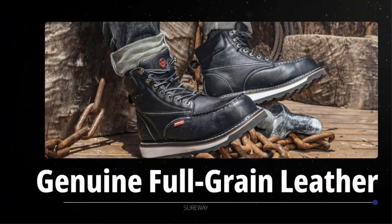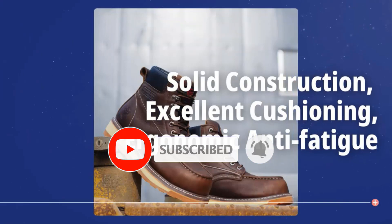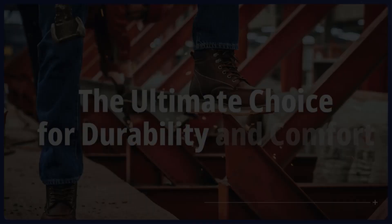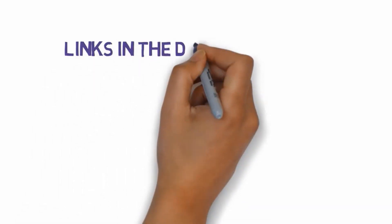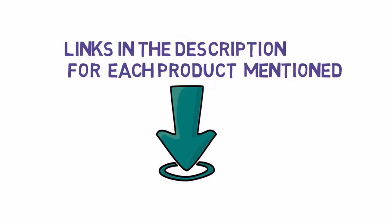Are you looking for the best work boots for concrete? In this video we will look at some of the best work boots for concrete on the market. Before we get started, we have included links in the description, so make sure you check those out to see which one is in your budget range.